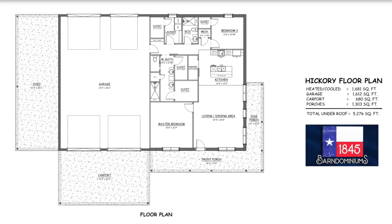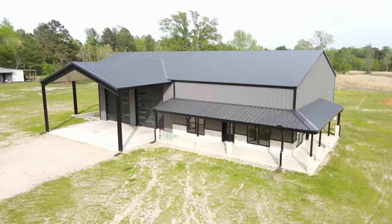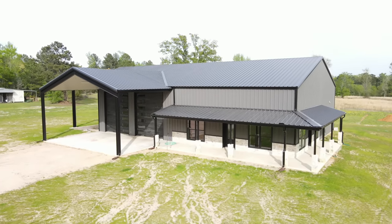Welcome back to the Barn Doe channel — this is Charlie Downs with 1845 Barndominiums. This week we're in Big Sandy, Texas for a completed final walkthrough tour of the Hickory Road Barndominium. It's a two-bedroom, two-bath barn doe about 1,800 square feet heated and cooled, with a 1,700 square foot shop attached to the side and over 2,000 square feet of porches. The entire layout features a really tall 16-foot eave height.